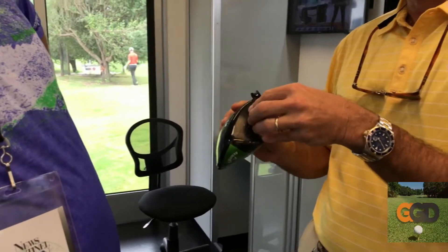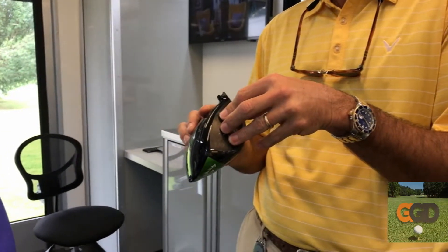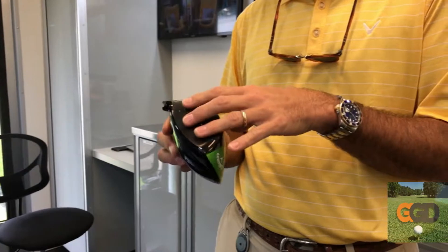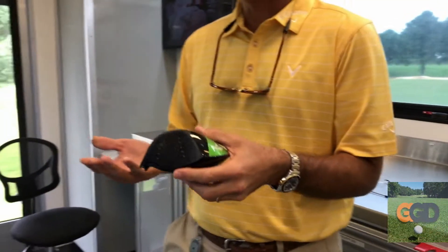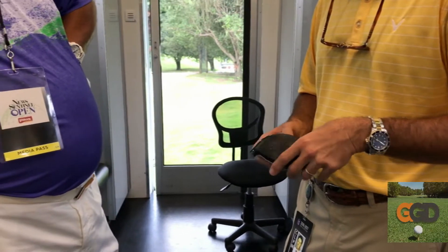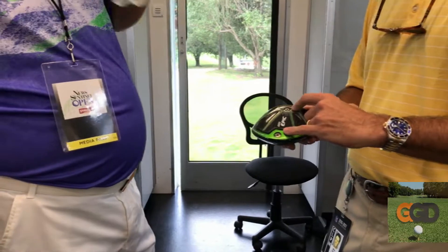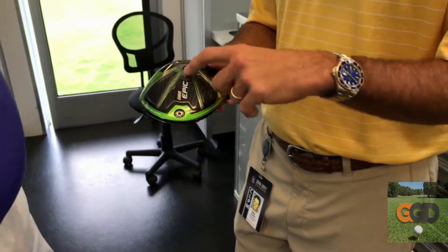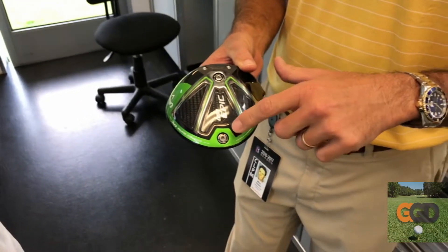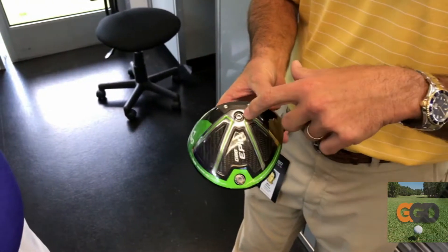Those rods connect the sole plate with the crown and eliminate the separation, so the ball speed and rebound off the face is much faster. And you haven't given up that classic Callaway sound either. We haven't given up the forgiving aspect that's always in our clubs. The MOI is very high in them, so they're super forgiving. And with all the adjustability — this is the sub-zero model — we can alter launch and spin by putting a heavier weight in the back if they want to hit it higher, or the heavier weight up front.